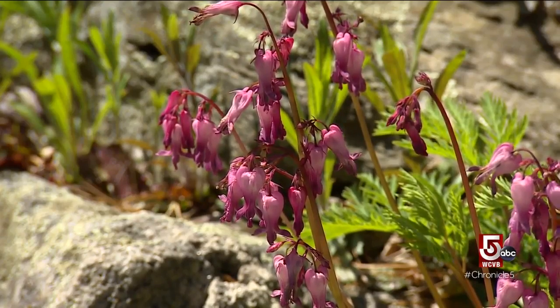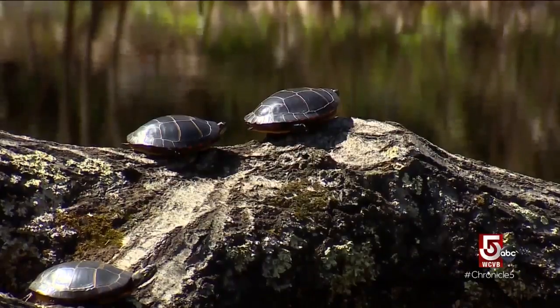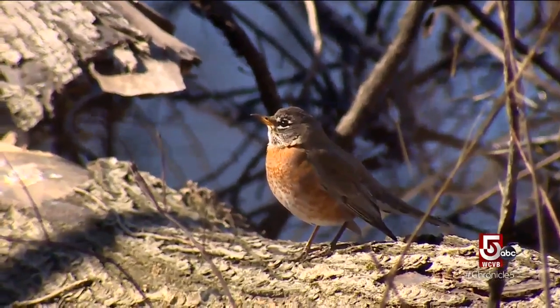As we're seeing, unfortunately, through many, many studies now, the decline in insects, the decline in diversity and species richness in birds — all of this is being tied to the loss of biodiversity of native plants.